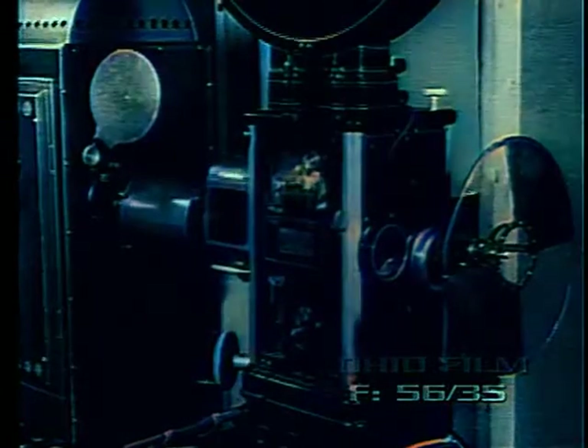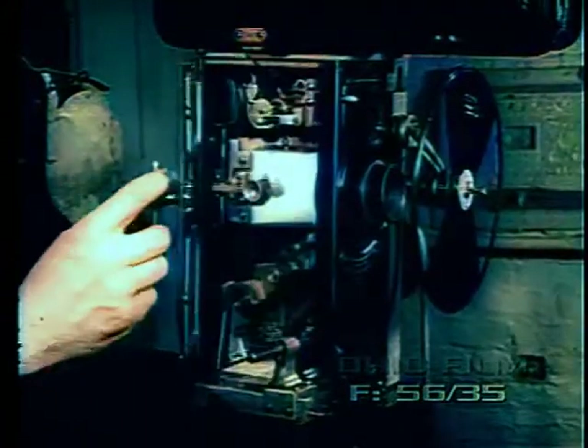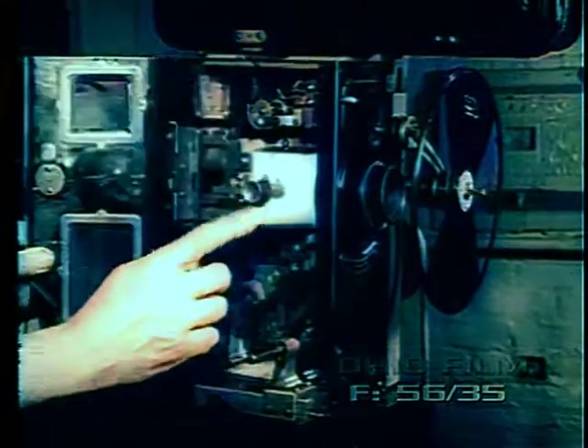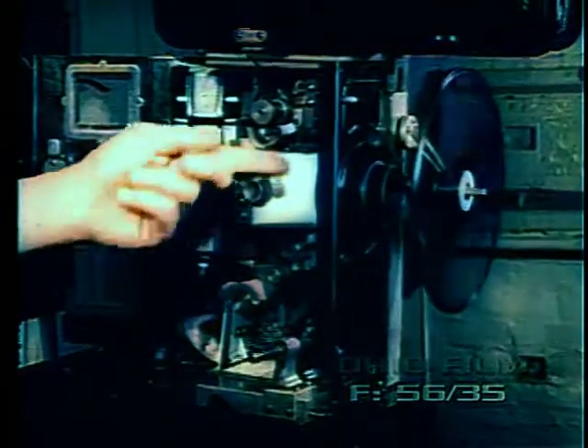In 1921, Motiongraph brought out the Model F. By this time, all American projectors had enclosed mechanisms, center frame bearings, and front revolving shutters. Even the Nicholas Powers Company designed its Number Seven Camera Graph with a completely enclosed mechanism. However, before this machine was placed on the market, the old Nick Powers Company was merged with International Projector Corporation. In the beginning of talking pictures, the Powers mechanism quietly disappeared from the field.